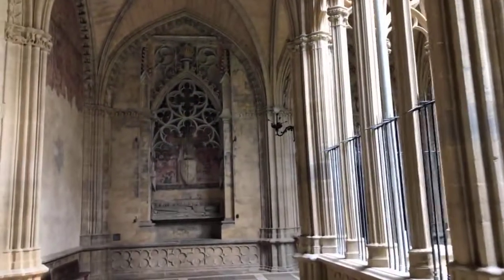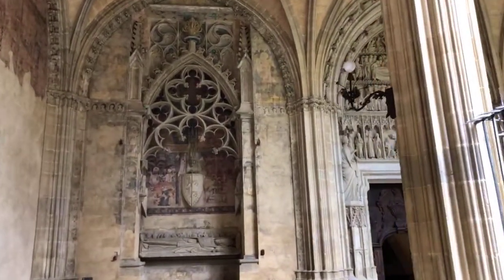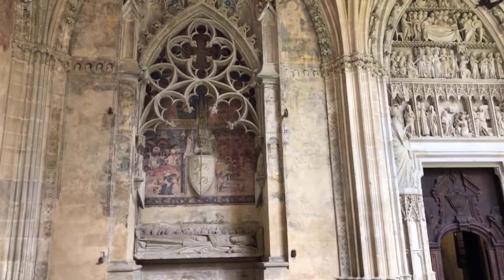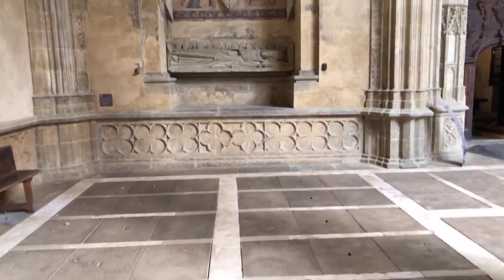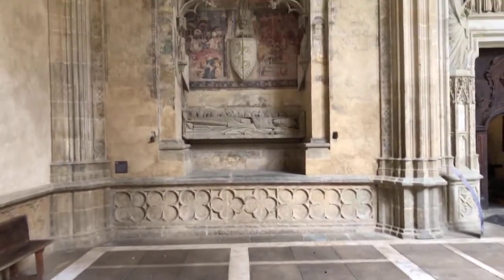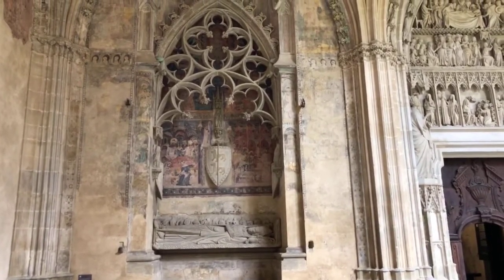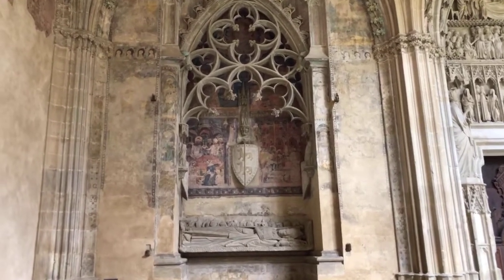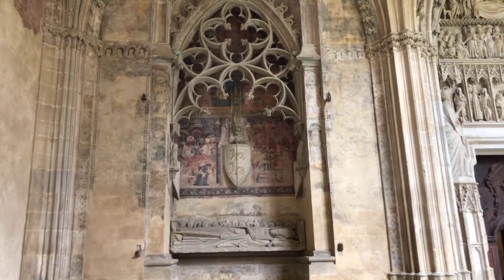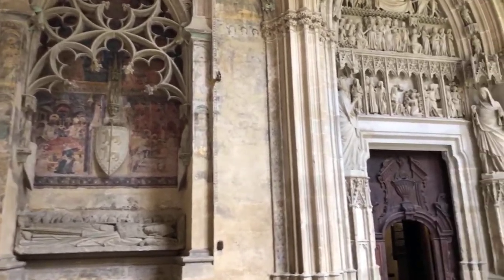All around here we have magnificent funeral pieces. Here we have a funeral place for a bishop. Under the arches we have graveyards of more ordinary people, and perhaps some Camino pilgrims who were buried here as well — we only have numbers, not names. The kings and queens were buried inside the cathedral itself.